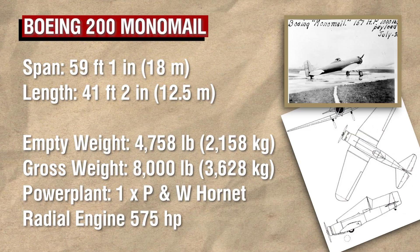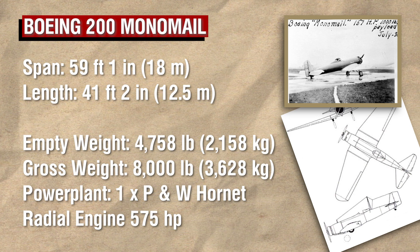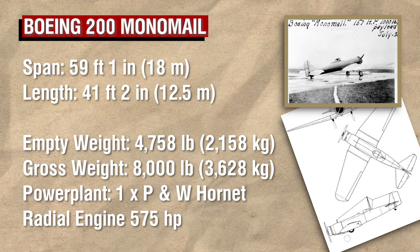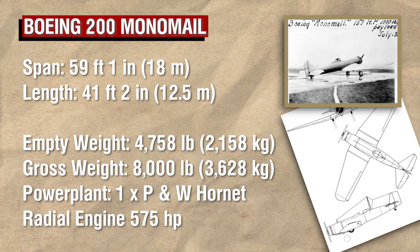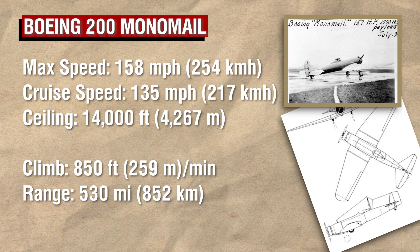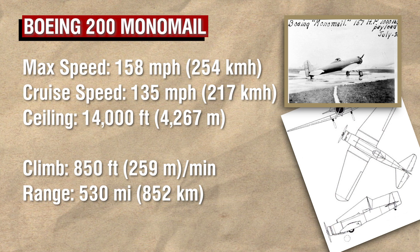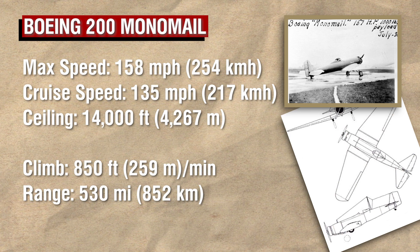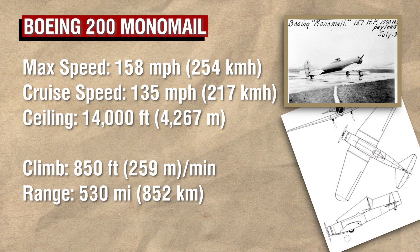Now, all of this meant that the Monomail should have blown away the competition with its improved performance, but during its first test flight on May 6th, 1930, its performance could best be described as a modest improvement at best, and there were a few reasons for this. While the Monomail was a radical design when compared to those that immediately preceded it, it was also still remarkably conservative. This was partly due to ingrained design thinking in the aviation industry, and partly due to the limitations of the current state-of-the-art technology.